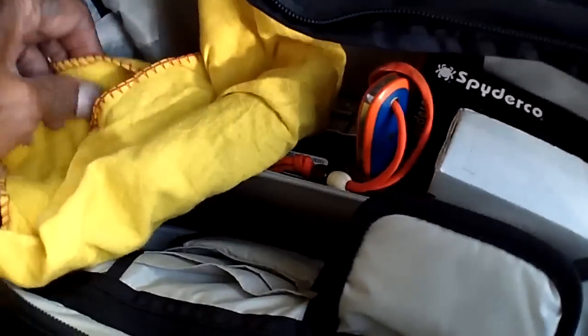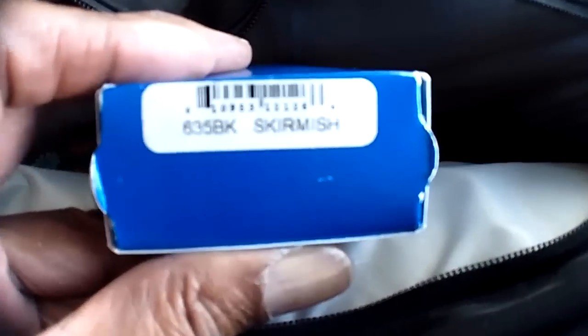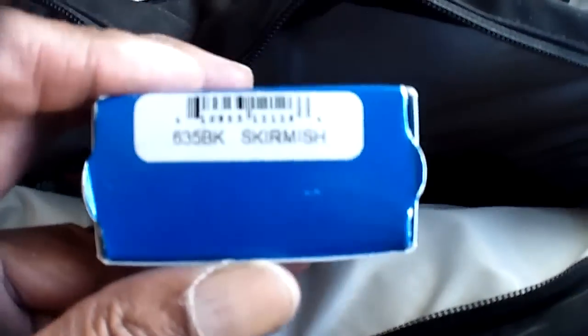When I talk about my bag of treats, I'm not just playing around here. That's that side. Here we have more Benchmades. I think that's the Skirmish — there's a couple of them in there.